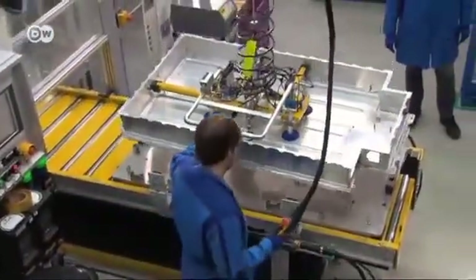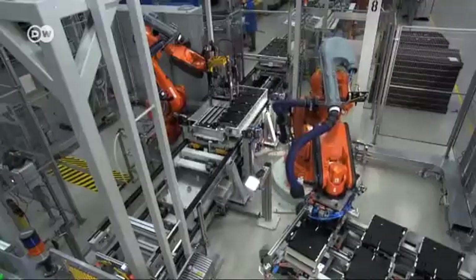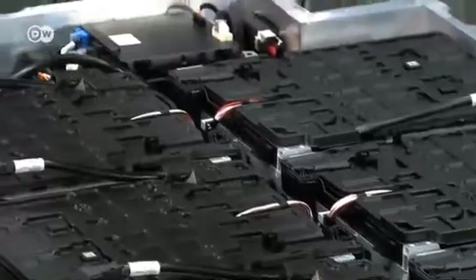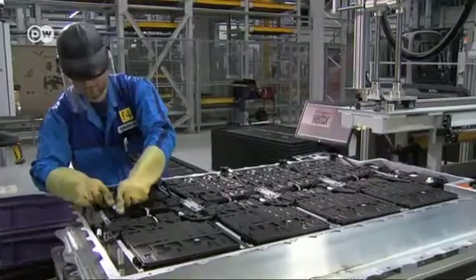The 130-kilogram battery is housed under the passenger compartment in the aluminum chassis. It's made up of lithium-ion cells. The assembly is mostly automated, but the wiring still has to be done by hand.